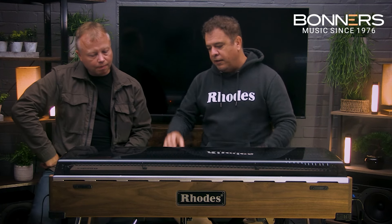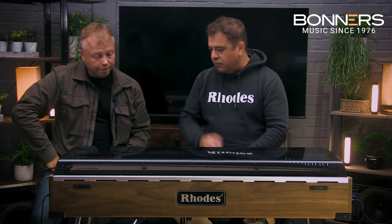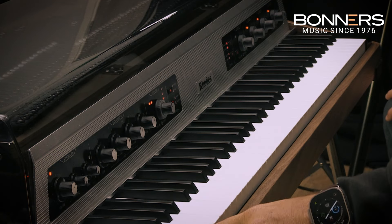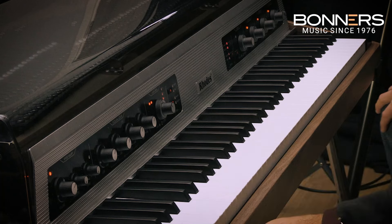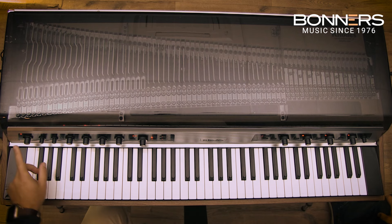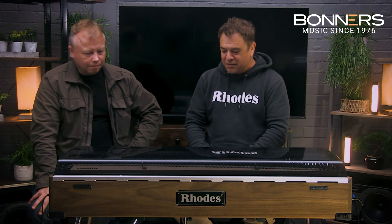There is a USB port on the side for firmware updates, so you can control all the parameters on the electronics that way. We're also adding the ability to sync the effects and the Very Pan Filter to a MIDI clock — like a synthesizer with MIDI sync, you can now do that with the Rhodes. Lastly, we've added a headphone amp on the left cheek block with volume control, so you can hear everything in the panel and I advise anyone to sit with a pair of good headphones and really get lost in the ability of the Rhodes Mark 8.